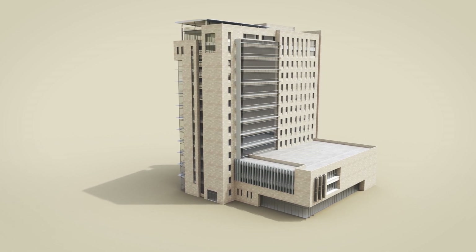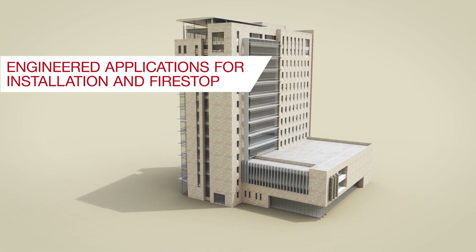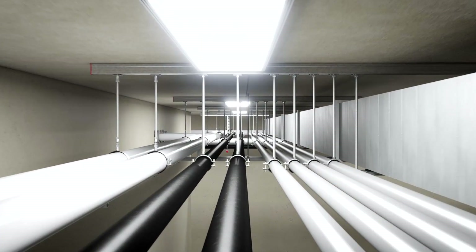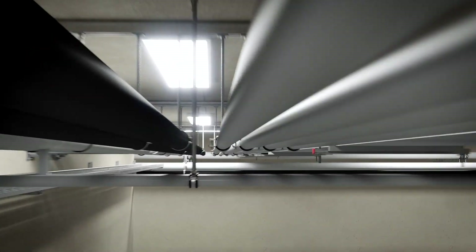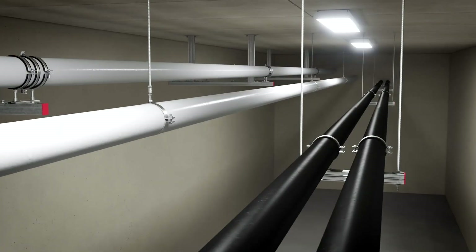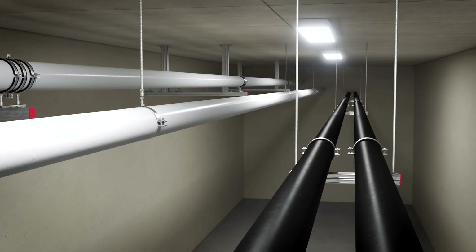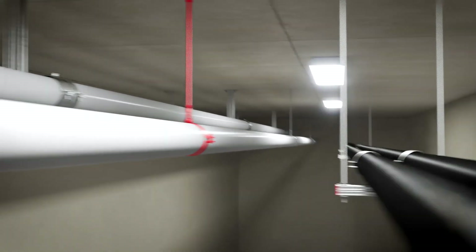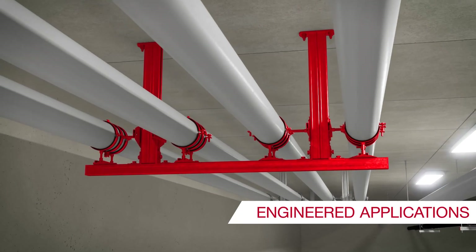This video outlines how Hilti can help you with engineered applications in large commercial buildings, including our extensive portfolio of installation and firestop solutions. Besides traditional MEP applications such as trapezes, head rails and single fastening points, some applications need to be engineered.